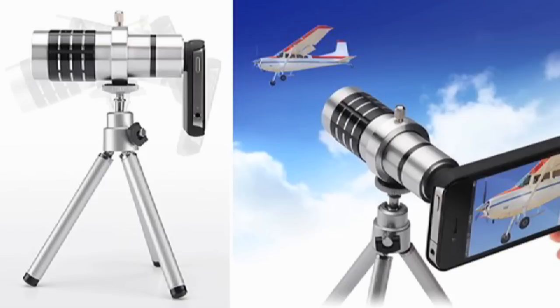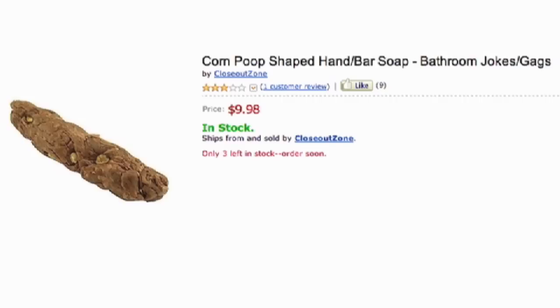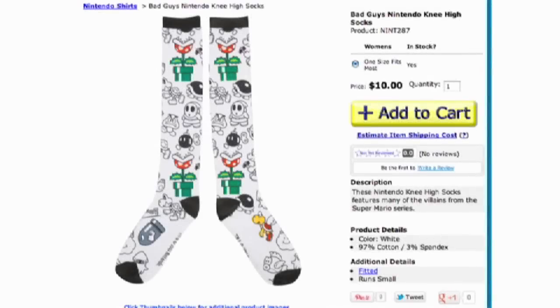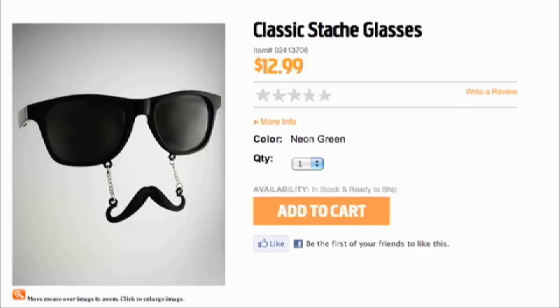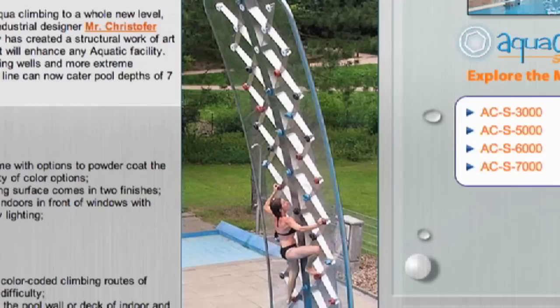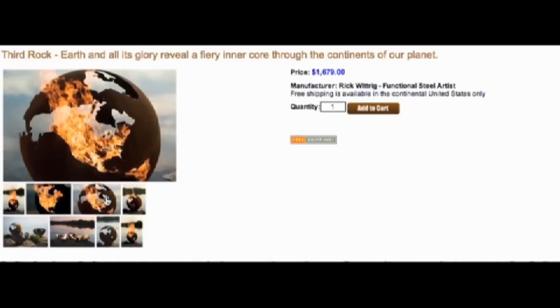A telephoto lens with a tripod for your iPhone and soap shaped like a piece of poop. It's episode 23 of Loot. Wake up in your warm Nintendo knee-high socks and put on your fancy superhero bowtie, along with these sunglasses from Spencer's with a neat hanging mustache. Then climb a rock wall installed so that when you fall you just take a dive in this fire pit — it's shaped like the world.